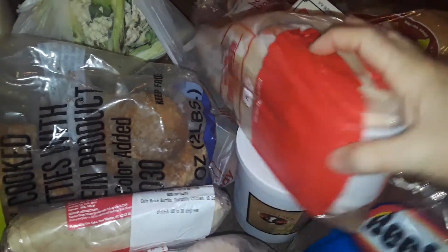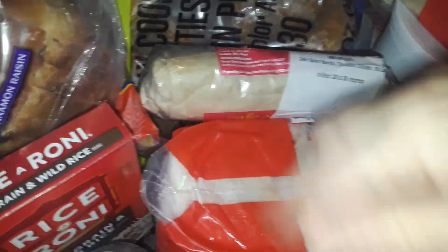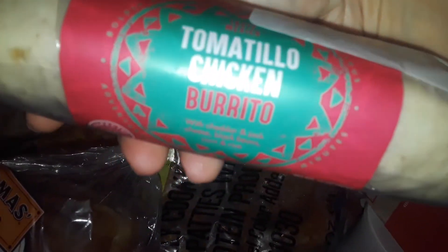I got like three large-medium — not super huge but pretty big — things of chicken, got those for free. One, two, three. And they gave me a brand new burrito, so I got a big thing of some kind of burrito.